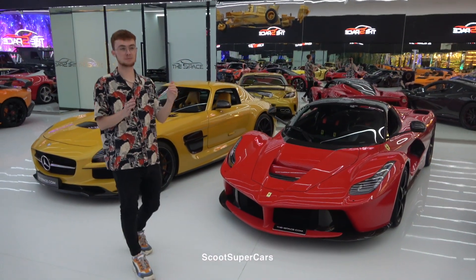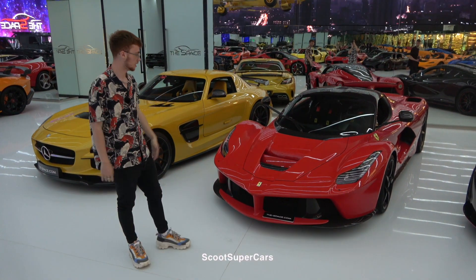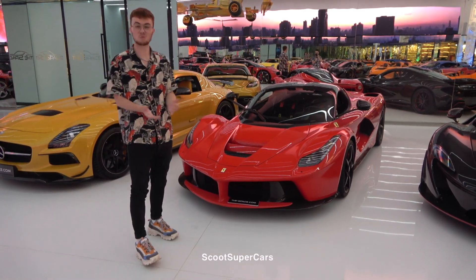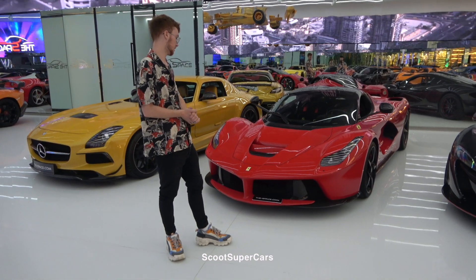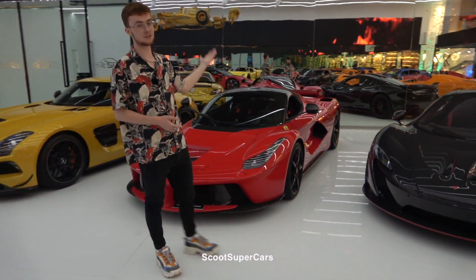We then have technically our first hypercar — some people might not count the SA Aperta, which I kind of agree is more of a high-end supercar like TDF level. This is the LaFerrari, one of 499 coupes. What is there to say — it's a V12 monster. My first ever hypercar I got to go out in. Part of the Holy Trinity. It's very special to see one of these here.